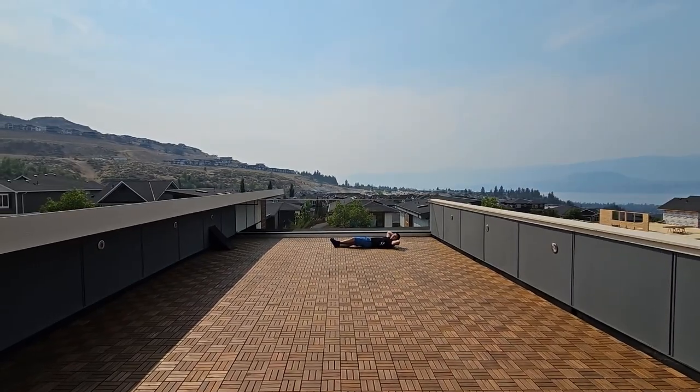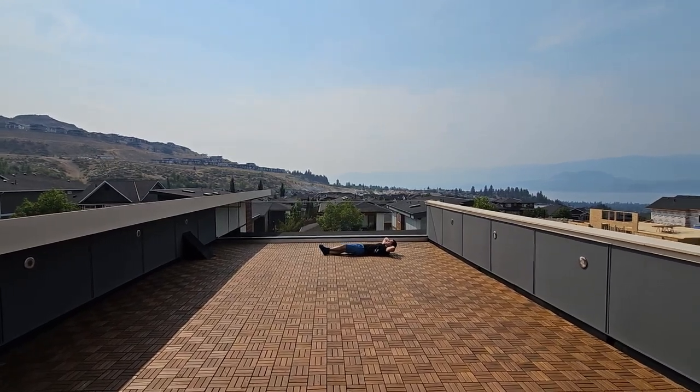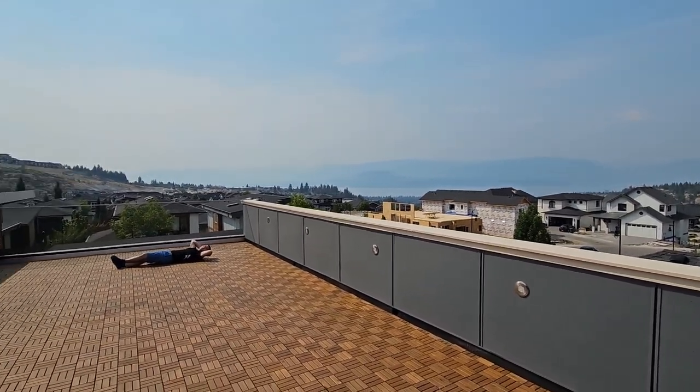Normally I'd be naked but I guess for this video I need to wear clothing. But you can enjoy sun tanning on your beautiful rooftop patio while you have lake views, and you also have LED lights surrounding the perimeter of this beautiful patio.